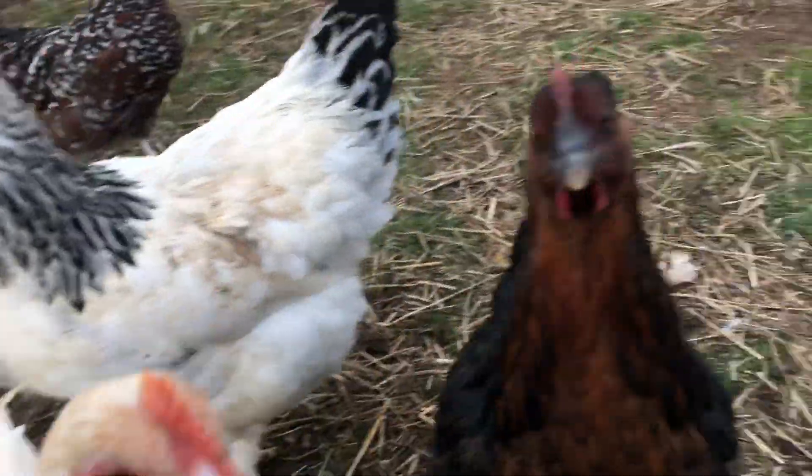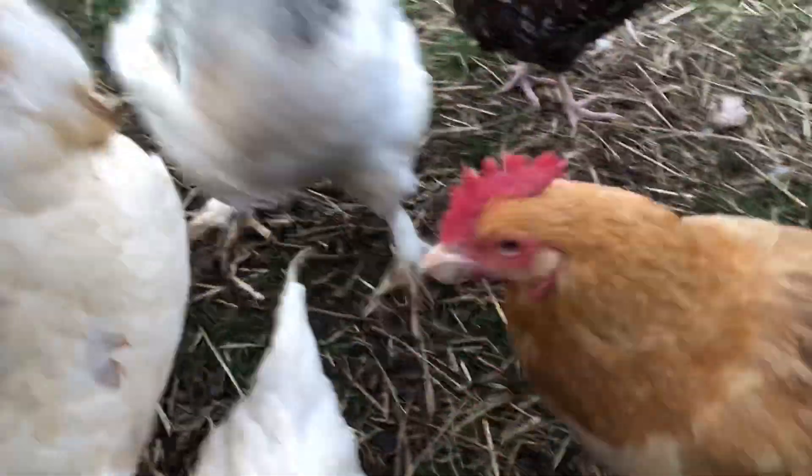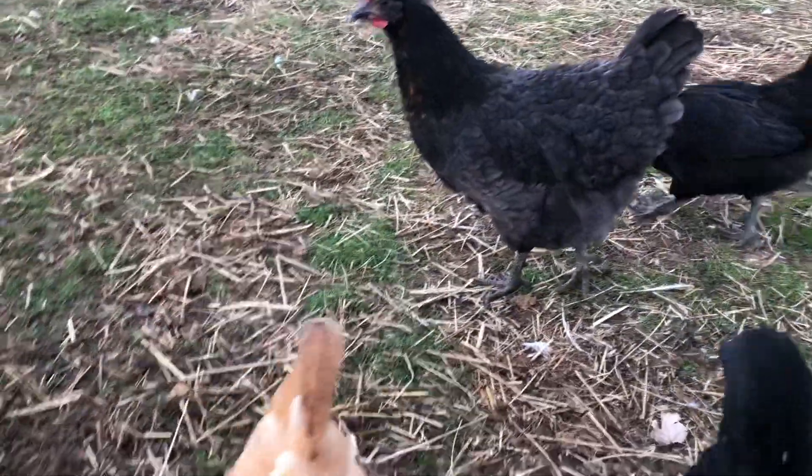Good morning, good morning — all of you. There you go, peck the camera. Ow! Take my fingers! Jump on my... Oh! Jump on my shoulders.